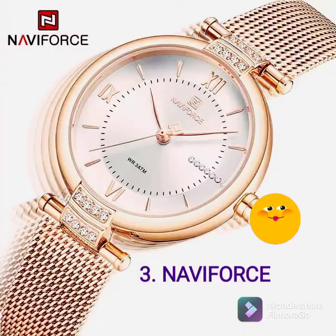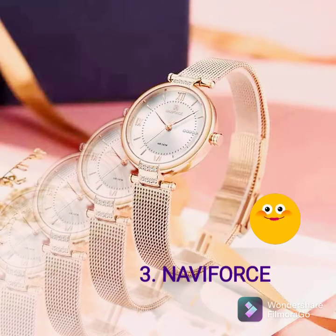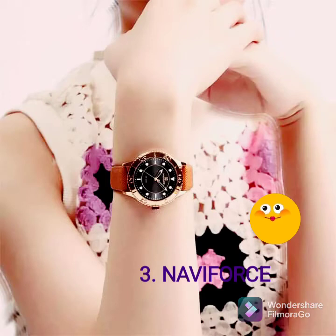Thank you for tuning in — I really appreciate you coming through and watching this video. You can like and share your comment in the section below, and share with us the type of wristwatch that you loved or the type of wristwatch that you normally look forward to purchasing. Stay until the end to see these five different wristwatches that you can look forward to gifting a friend or a loved one, or even just purchase for yourself for an everyday look or for an occasion.